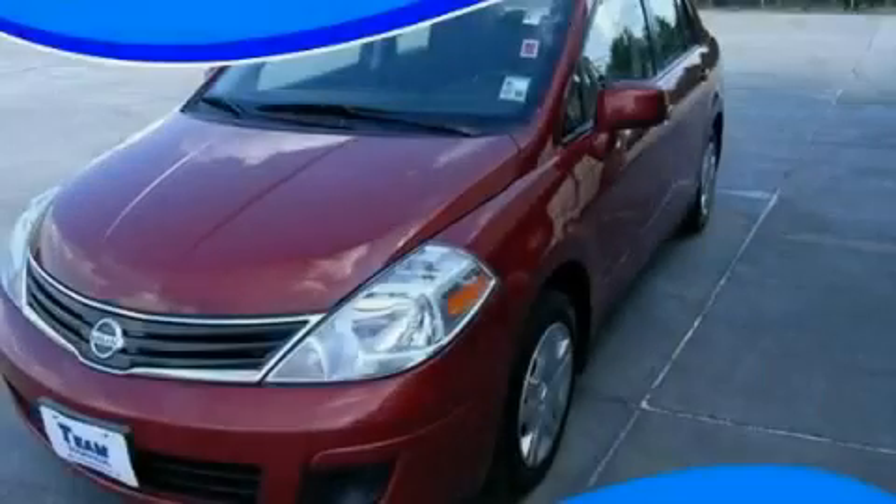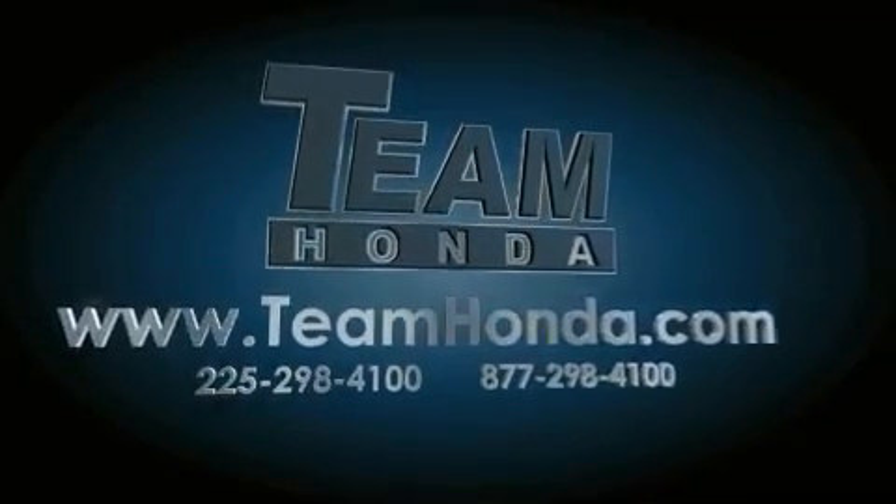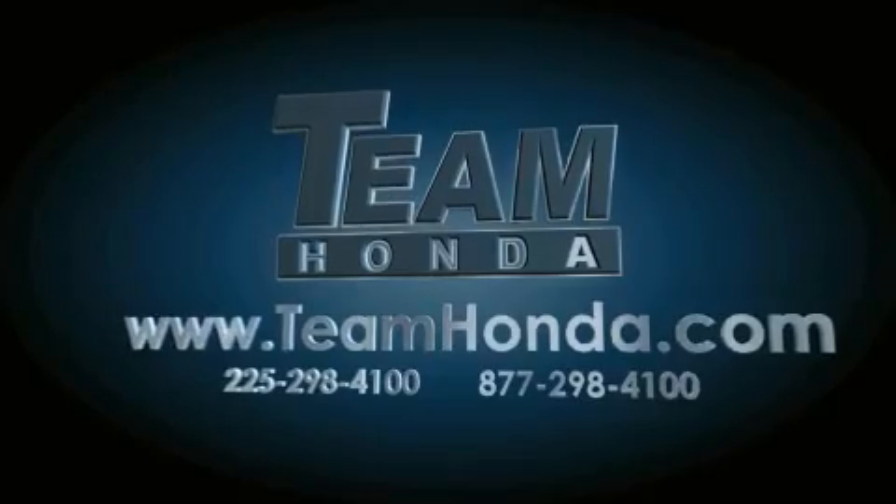Stop by today and test drive this automobile for yourself. Our inventory is always available to you on our website at TeamHonda.com.